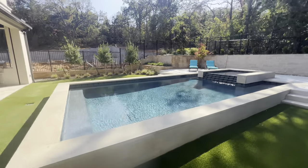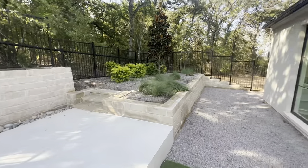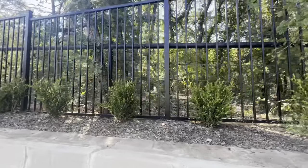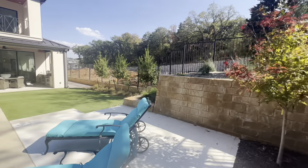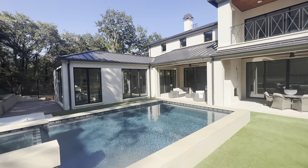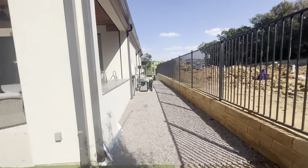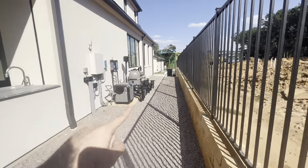Out back there's artificial turf, a beautiful pool with a spa, a lounging area, and nice landscaping overall. What's especially cool is that behind the home there are acres of untouched Corps of Engineers land, giving you complete privacy. For those curious about the HOA, it's $2,900 annually, which is not uncommon for this area of Westlake. All pool equipment and control settings are housed on the side of the home.